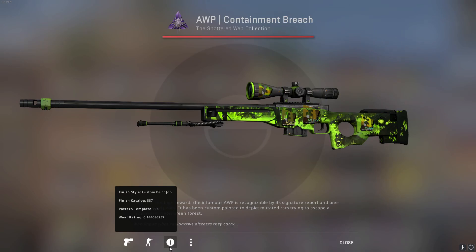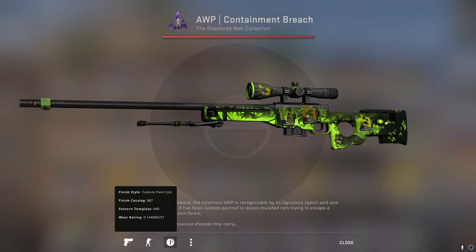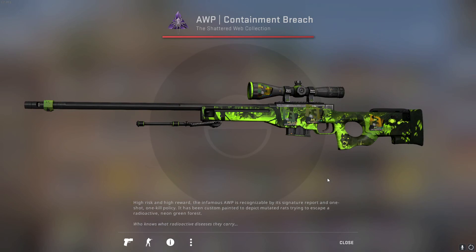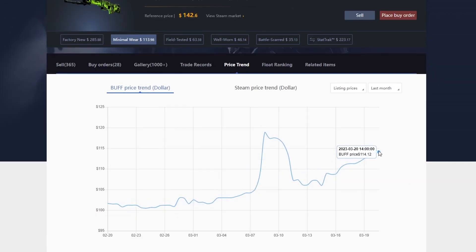The AWP Containment Breach is a really nice skin — it's a green AWP, and there aren't too many green AWPs in the game. This is a Minimal Wear one; the stickers were not on it when I bought it — I applied them myself. When I bought it, it was around $70, and stickers were $4 to $5 each. Nowadays you can get a Minimal Wear Containment Breach for around $113 to $114. It constantly keeps going up in value because it was part of an operation case — one of my favorites in the game.